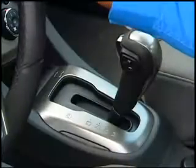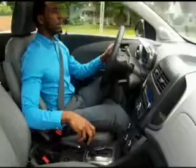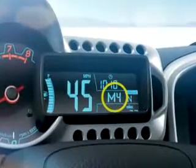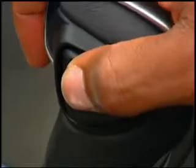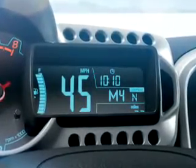With the 6-speed automatic, everything you need is under your thumb, literally. To select manual shifting, just move the shift lever back to manual mode. You'll see an M appear in the instrument cluster. Press the minus end of the shifter button with your thumb to downshift, or press the plus button to upshift. The gear you select appears next to the M in the cluster.